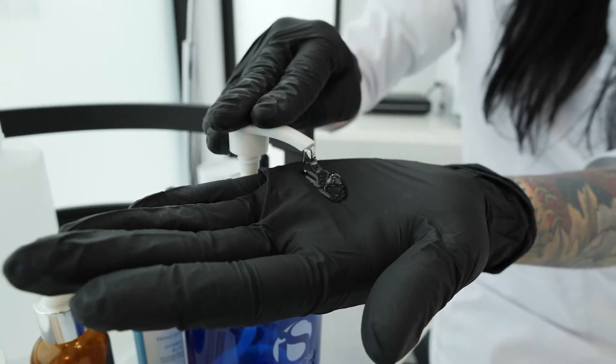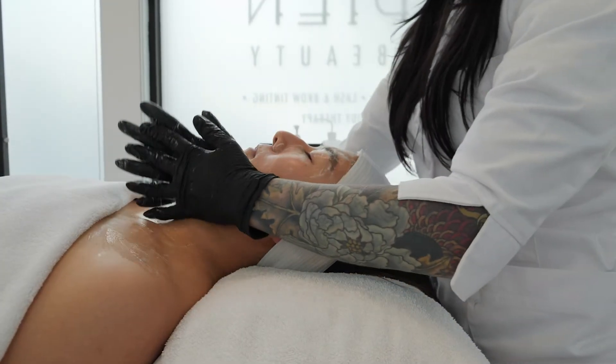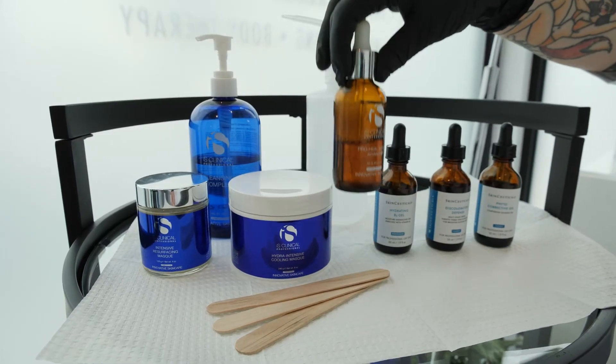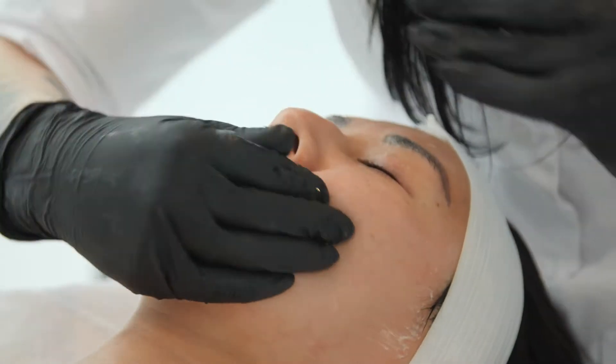Our facials are medical grade facials, which just means that they're focusing on changing your skin health and improving it. We offer Hydrafacial, we offer Skin Pen for micro-needling services. We use SkinCeuticals in our back bar along with iS Clinical to give our traditional facials.